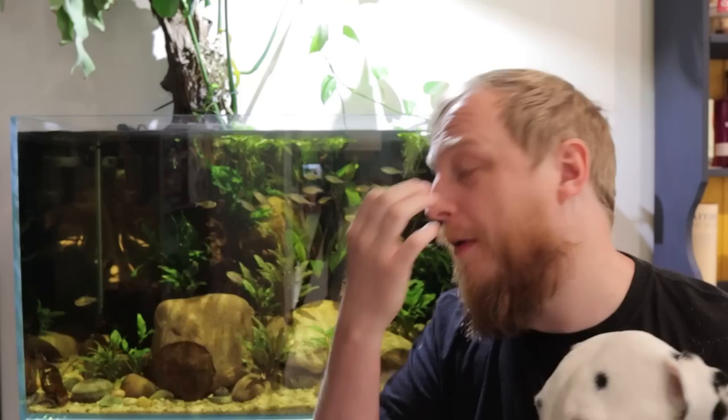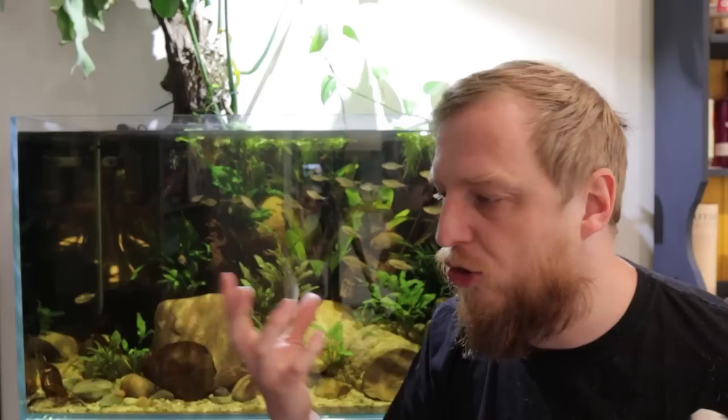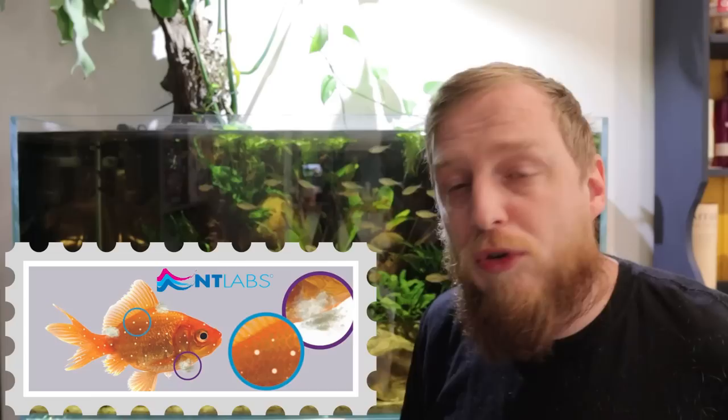Number seven — the final and most popular treatment we sell: Anti-White Spot and Fungus. These are probably the two most common problems customers encounter in their fishkeeping career. For fungus, watch for white fluffy growths on the fish — these can appear anywhere the fish has damaged itself, where a fungal infection takes hold. Watch for those white cotton-woolly growths. For white spot, look for salt or sugar grain-sized spots all over your fish.